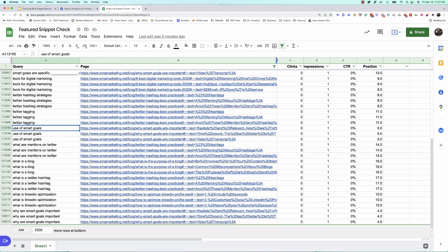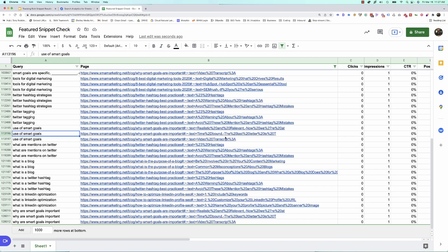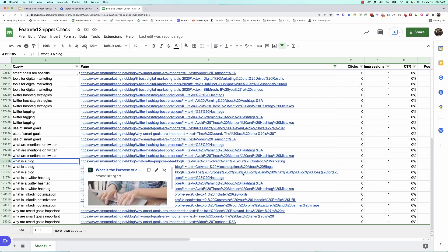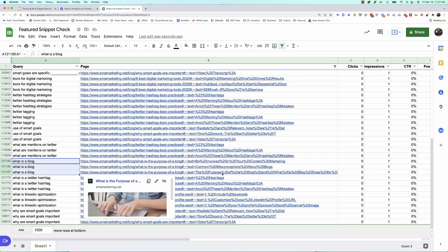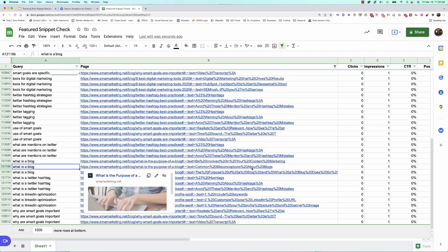What else this is really useful for is to see what other content Google finds important to these queries. For instance, let's look at smart goals — realistic, relevant, time-bound. These are things that Google has pulled out and finds important. What is a blog? Common misconceptions, the purpose of a blog — these are other things they're finding. So we can actually use this to optimize our text a little bit further, finding those terms that Google itself extracted because they saw them as relevant to the person making the query. If we don't go deep enough into misconceptions, maybe we should do that more within the article, because at some point that triggered Google to pull this out.